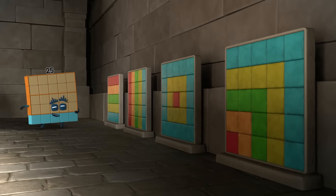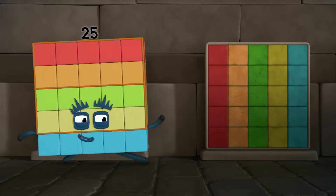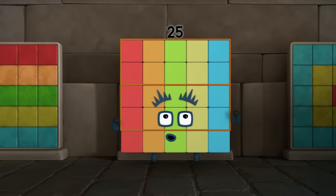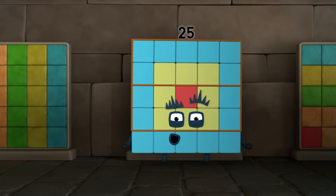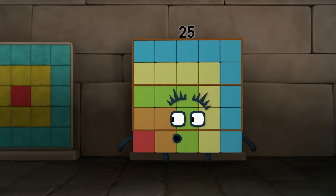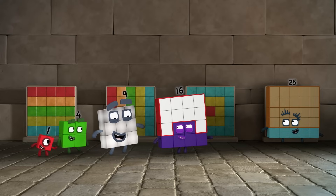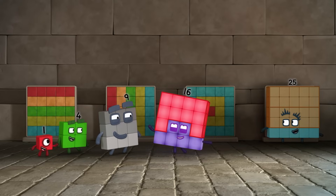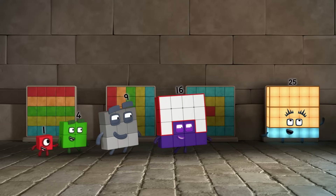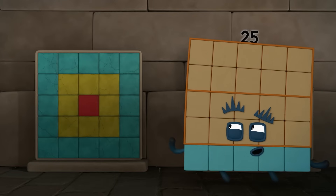Look at all these pretty patterns! I can make patterns too. And we've found you by following a pattern. One lot of one, two lots of two, three lots of three, four lots of four, five lots of five. But we don't have to stop there — we can keep following the pattern.